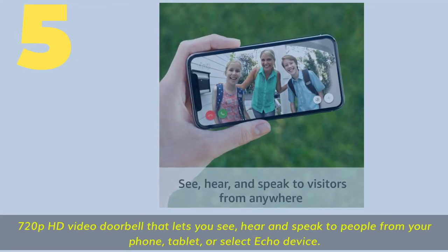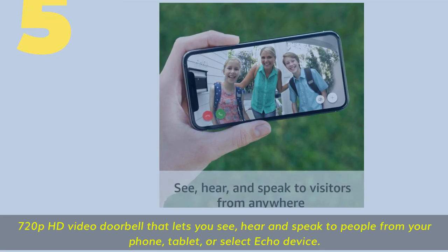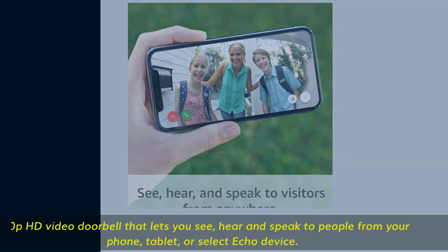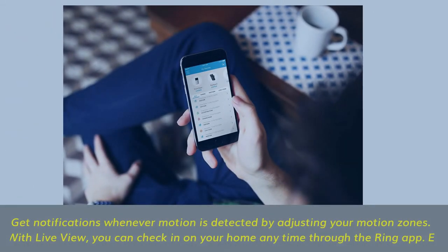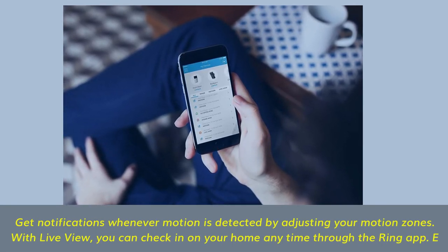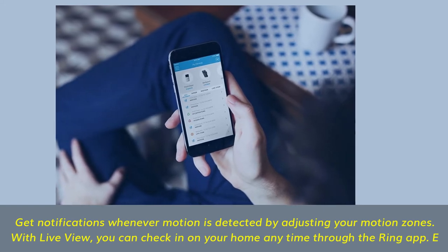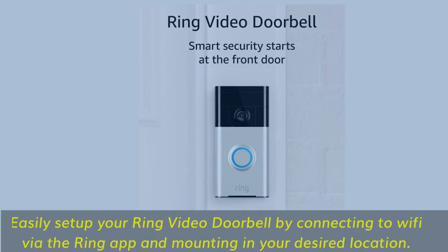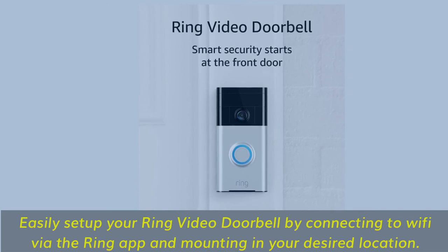Number 5. 720p HD video doorbell that lets you see, hear, and speak to people from your phone, tablet, or select Echo device. Get notifications whenever motion is detected by adjusting your motion zones. With live view, you can check in on your home anytime through the Ring app. Easily set up your Ring video doorbell by connecting to Wi-Fi via the Ring app and mounting in your desired location.